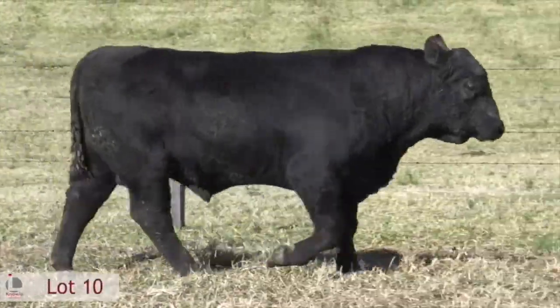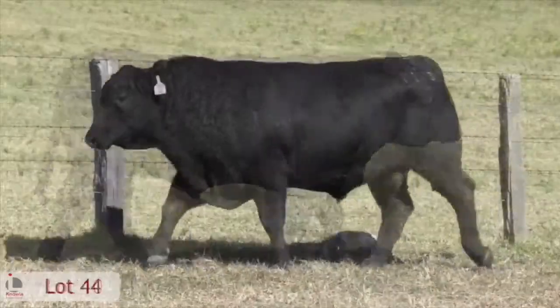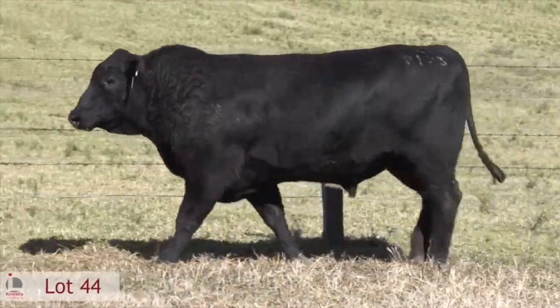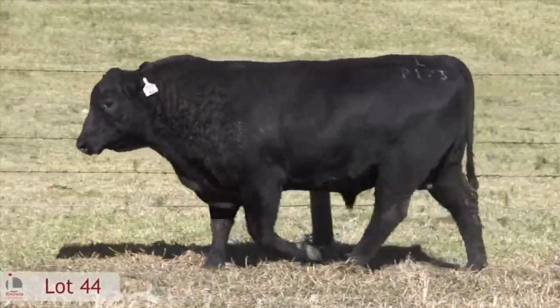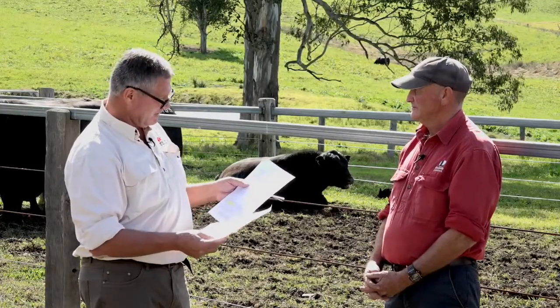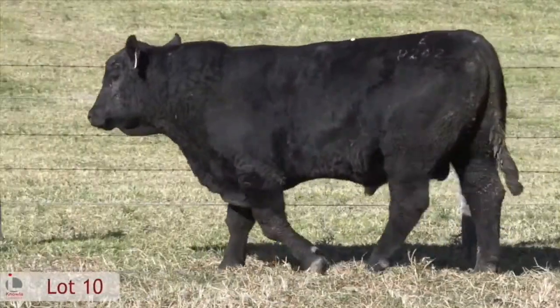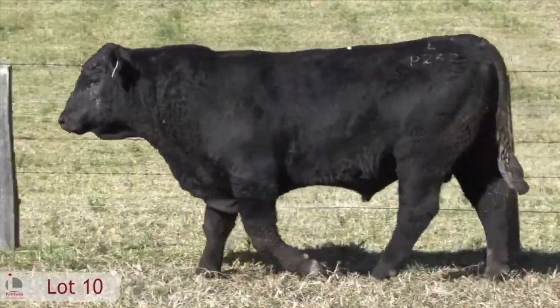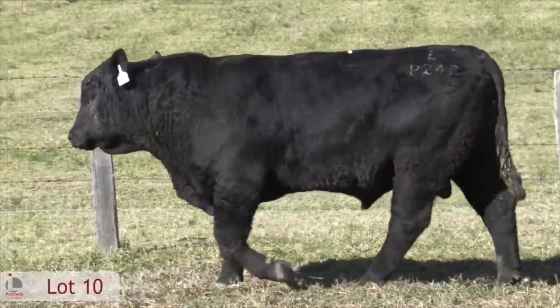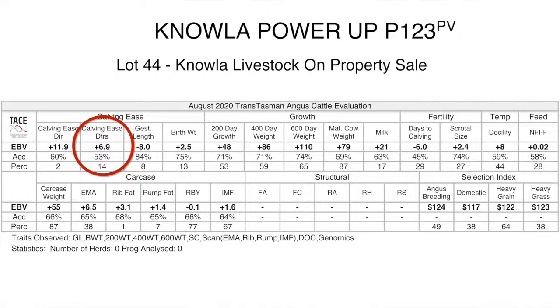Looking at two example lots - lots 10 and 44 - both are wonderful-looking bulls, but if you turned up at the auction and bid without checking EBVs you'd be doing yourself a disservice. Lot 10 is an impressive fellow, bigger than his mate even though he's a couple of months younger, so his growth potential is fantastic. However, if you look at his calving ease traits, he's not the sort of bull you'd want to put over heifers in comparison to lot 44.